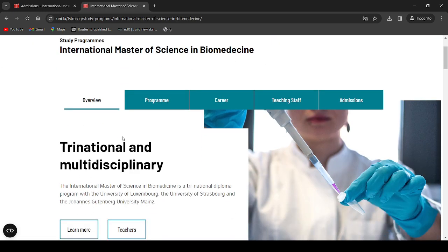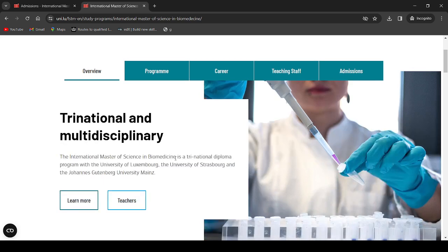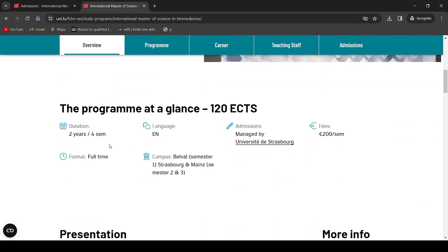Here you can see the overview. The International Master of Science in Biomedicine is a tri-national diploma program with the University of Luxembourg, the University of Strasbourg in France, and the Johannes Gutenberg University Mainz. The program is structured over two years, four semesters. It's a full-time, English-taught master's. Semester one is in Belval, Luxembourg; semesters two and three are in Strasbourg and Mainz.